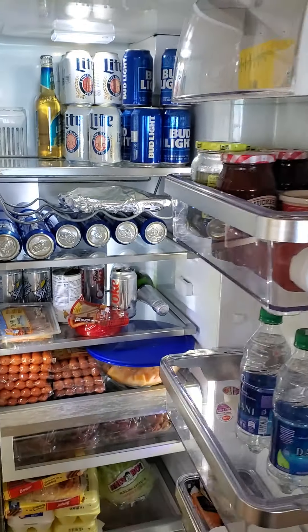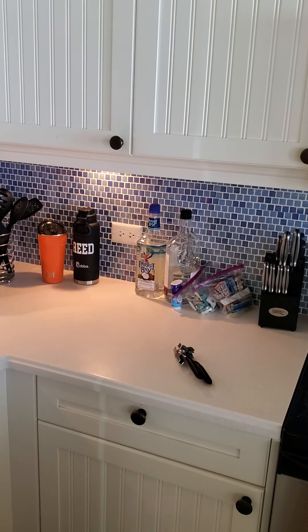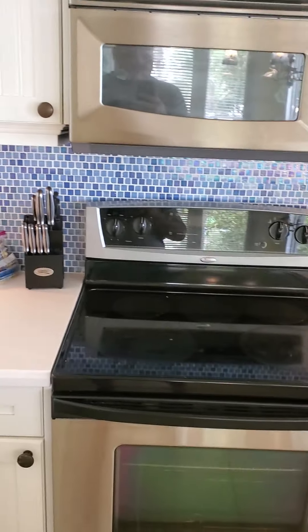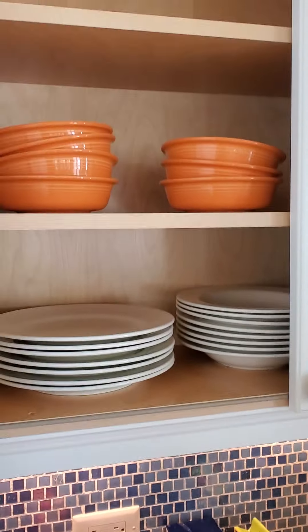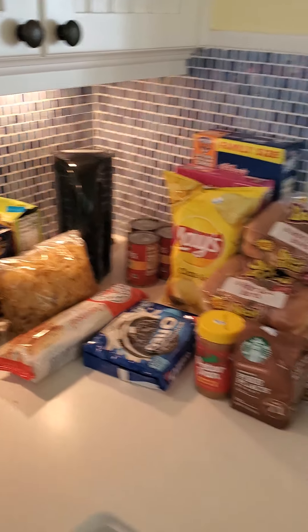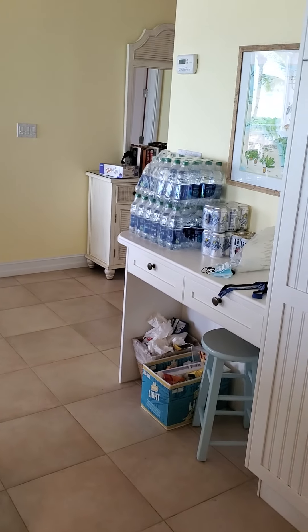Really nice kitchen — full-size refrigerator and freezer. You can pre-order groceries, we did that so we're pretty well stocked up here. We brought in some liquor from Texas, but it's got all the plates, dishes, pans, knives, cups, coffee machine, dishwasher — that type of thing. Fully stocked kitchen.